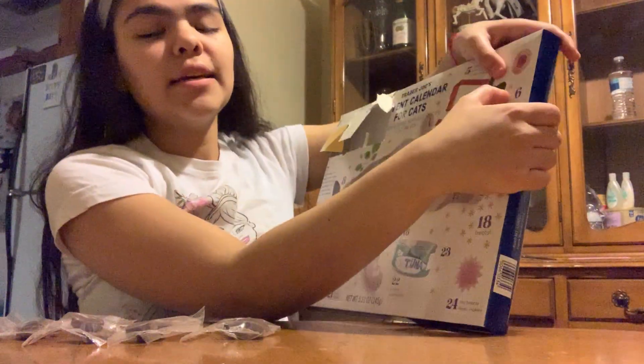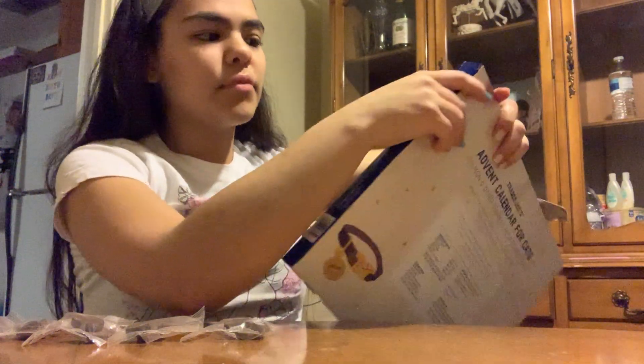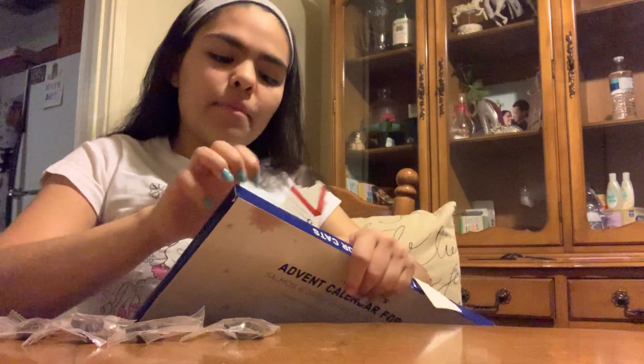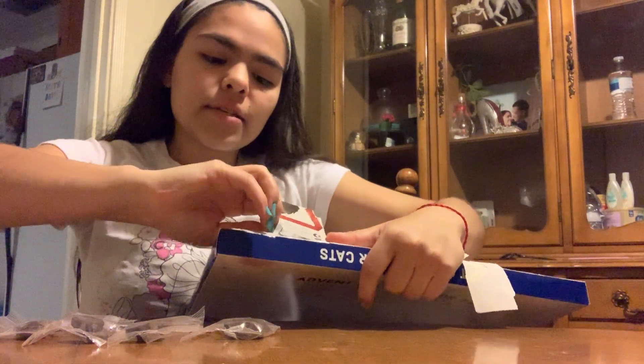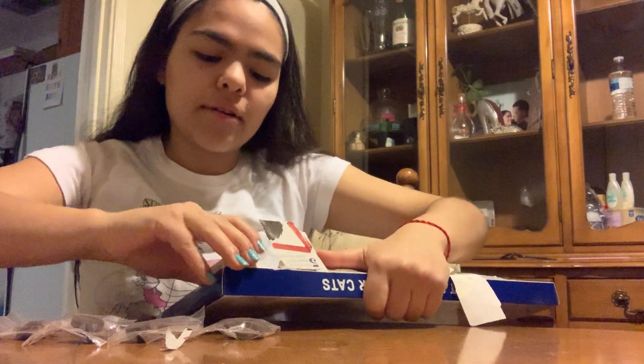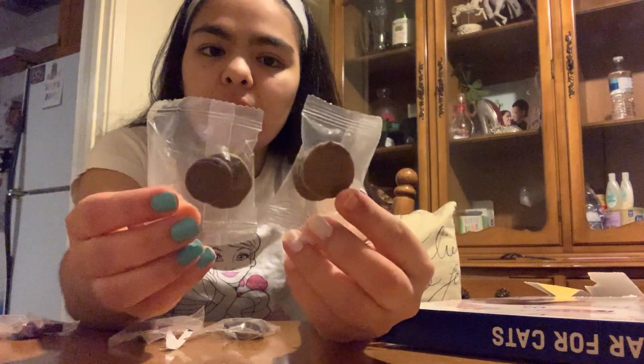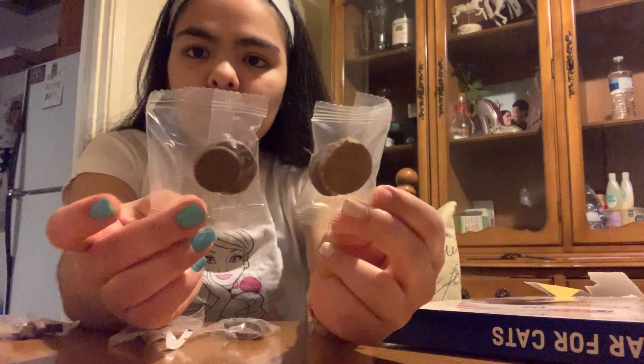So those are five already. Number six — if I'm guessing, I think they're going to be circle cat treats, just because of the little pattern we're going with. I'm not a professional at opening advent calendars, so to me they're a little hard to take out or pop open. Oh, look — my prediction came true! So day three and six are both circle-shaped cat treats.